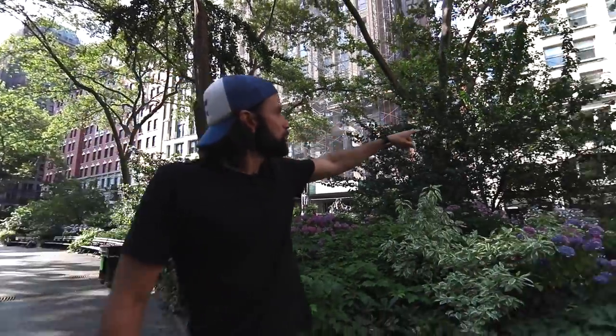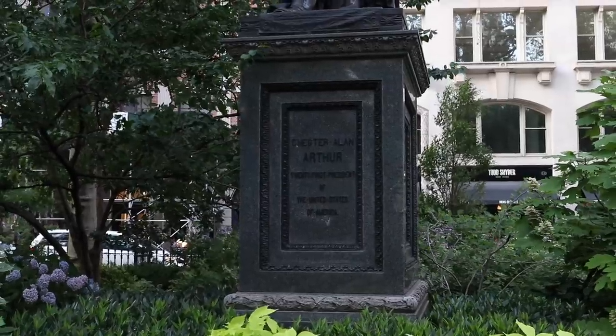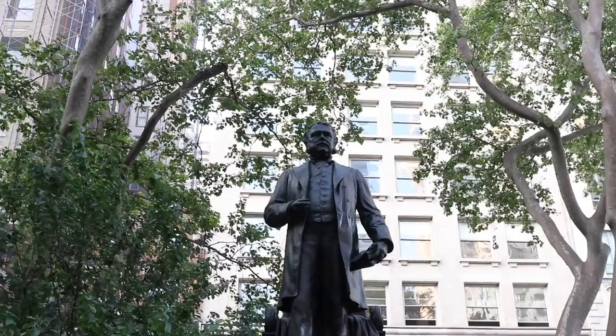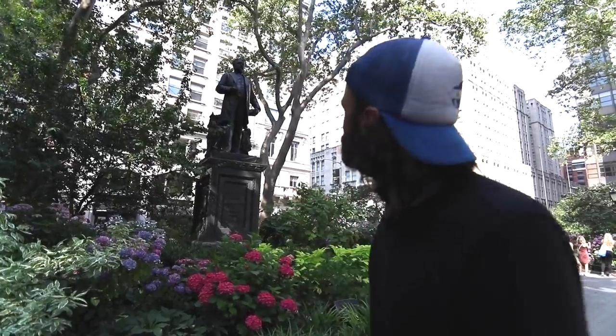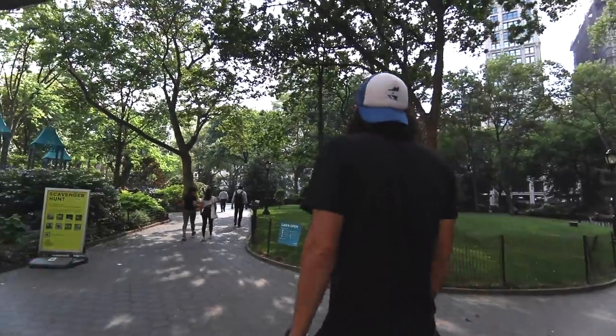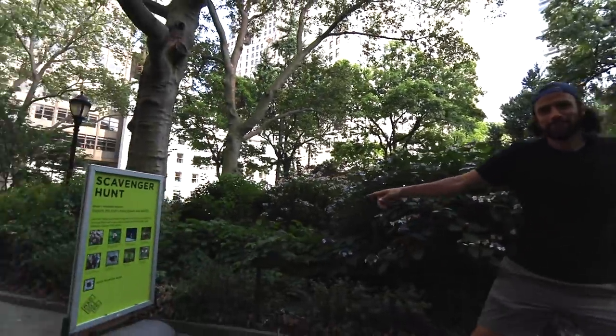Check this out — this is a pretty cool statue: Chester A. Arthur, President of the United States. He became president when James Garfield was killed. He's the guy who dedicated the Brooklyn Bridge.